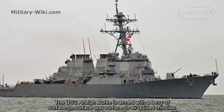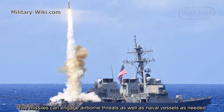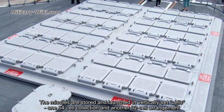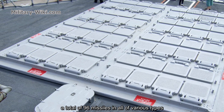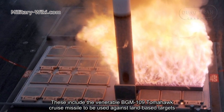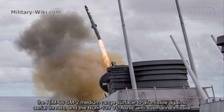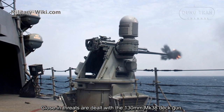USS Aliburg is armed with a variety of surface-to-surface and surface-to-air missiles. The missiles are stored in vertical launch cells — one 64-cell collection and another 32-cell arrangement — totaling 96 missiles of various types. These include the BGM-109 Tomahawk cruise missiles for land-based targets, the RIM-66 SM-2 medium-range surface-to-air missile against aerial threats, and the RIM-139 VLA ASROC anti-submarine missile. Closing threats are dealt with by a 130mm Mk.45 deck gun.